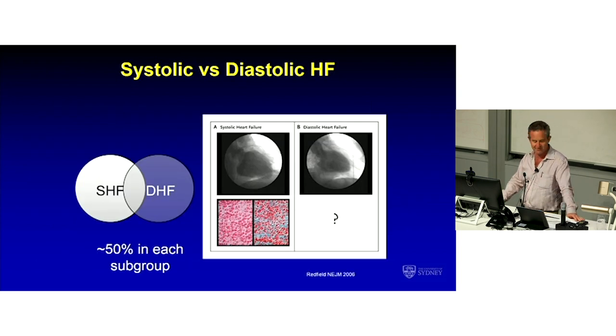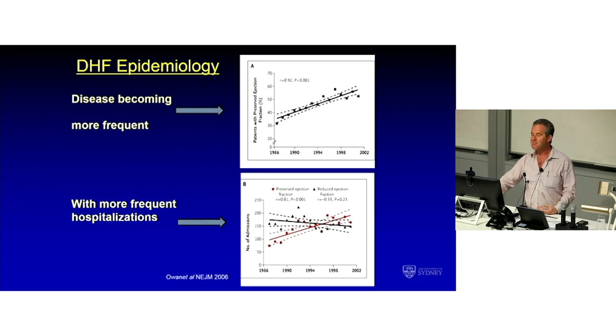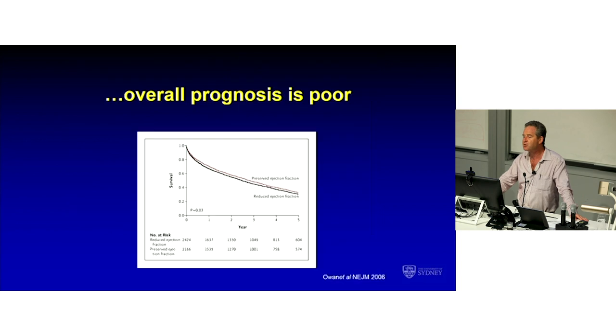We haven't had a talk today on diastolic heart failure, and most of this audience will be very well aware of the following three facts. There's as much diastolic heart failure in the community as systolic heart failure — community prevalence rates are equal. But in five years it'll be more dramatic: the DHF epidemiology is such that diastolic heart failure, or heart failure with preserved ejection fraction, which are the same thing, is becoming more frequent, whereas systolic heart failure is staying the same. And diastolic heart failure has more hospitalisation, so it's increasingly burdensome.